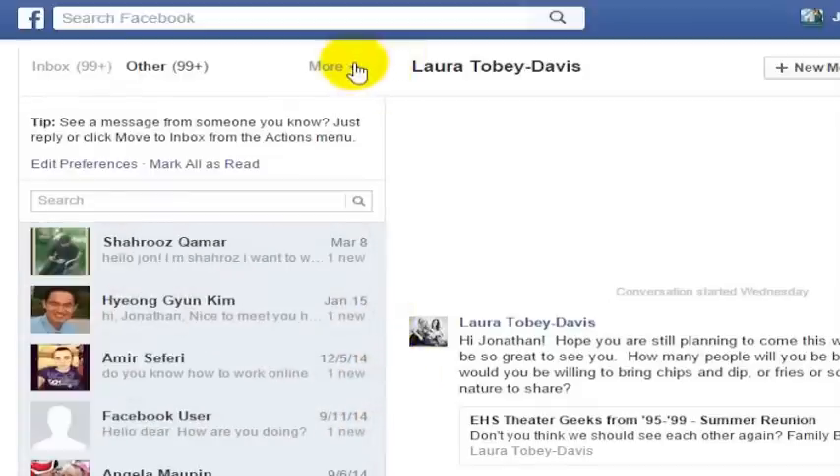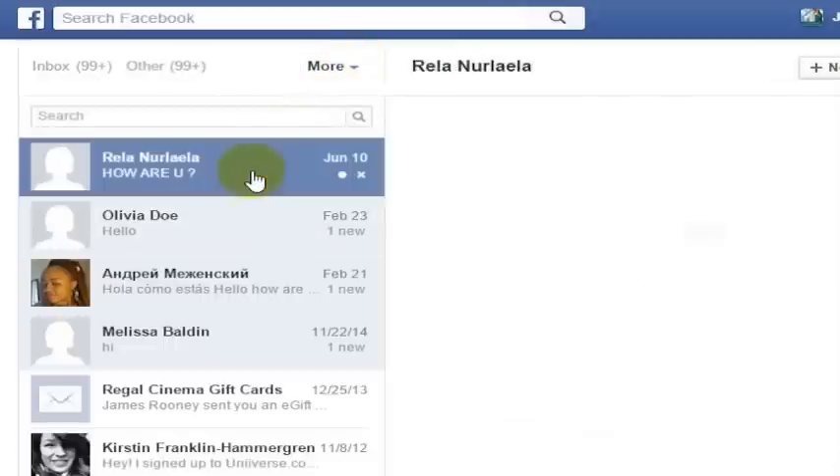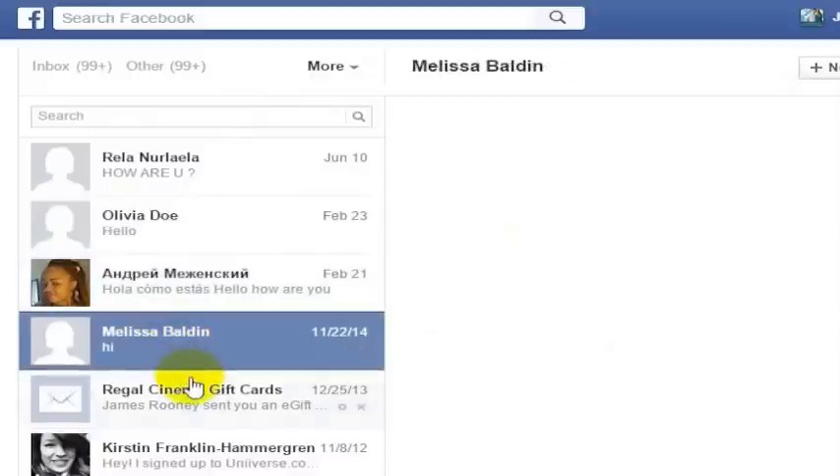If we go to the More menu, we also have an option here for spam messages. And this looks pretty much like it's doing its job. Someone's sending me a message — it says this message has been temporarily removed. You can't see it, it's further down the page. All of these messages have been temporarily removed pending verifying the sender's account.